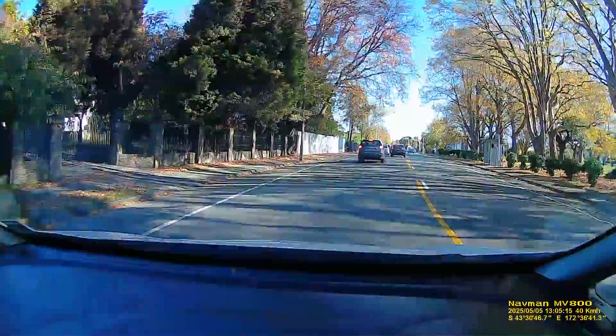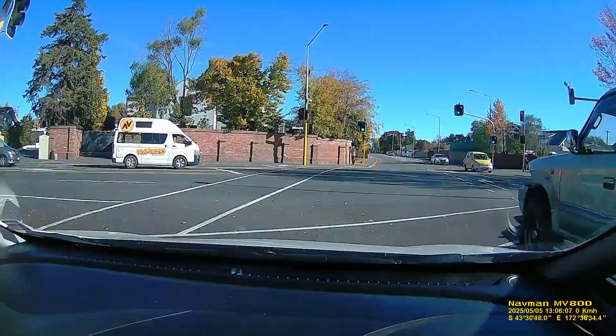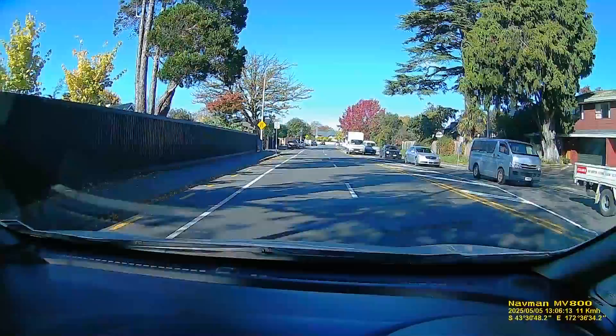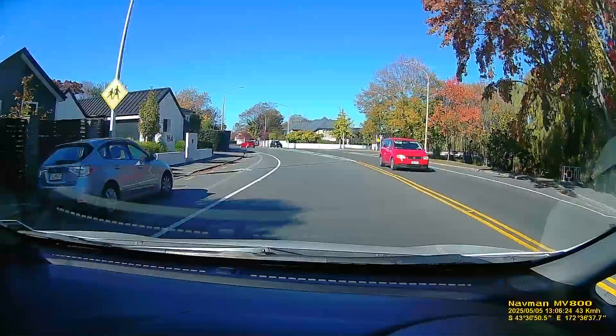A lot of the big old houses that were here have been demolished. Case in point: behind this black hedge up here, where there was a big house on a big section, it's now being turned into a much higher-intensity set of apartments. Just past the red tree on the right is where I used to put my canoe in the water as a kid and paddle happily down the river - beautiful area.